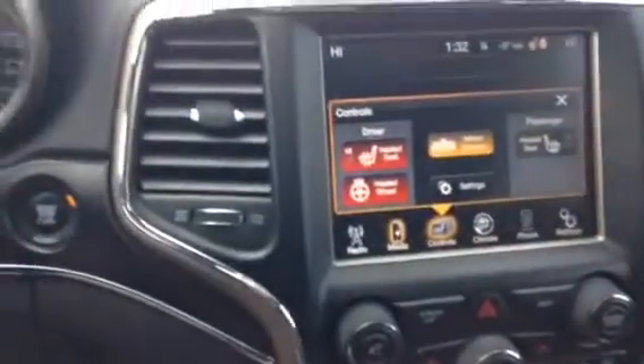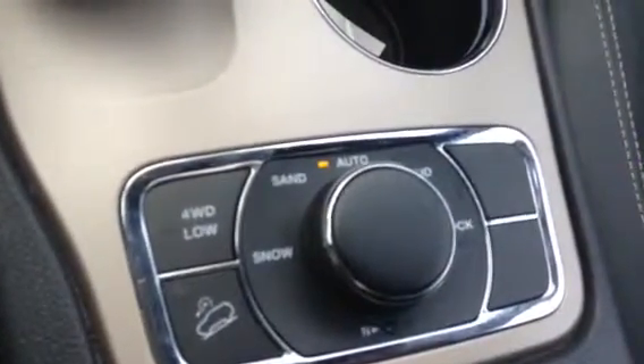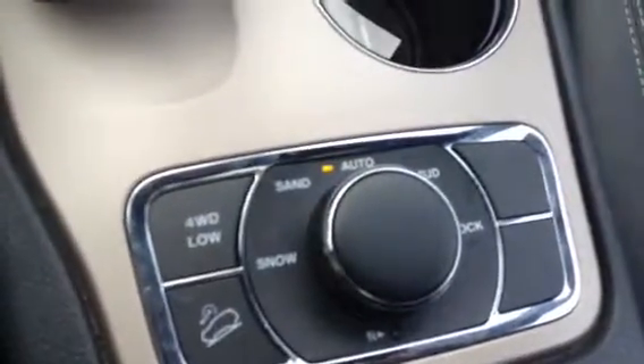Front heated seats plus the heated steering wheel. We have the Quadra shifter for the sand, the mud, the snow, whatever you're driving into. We have the sunroof and the garage door opener.